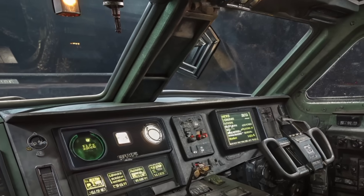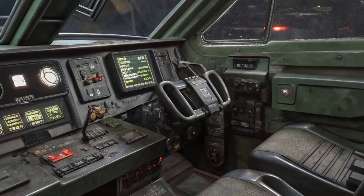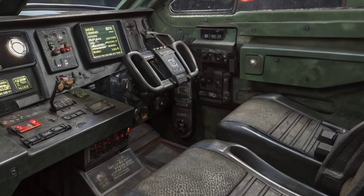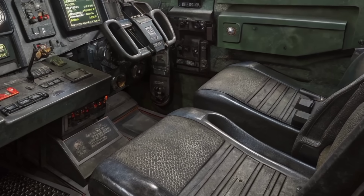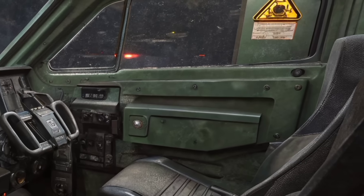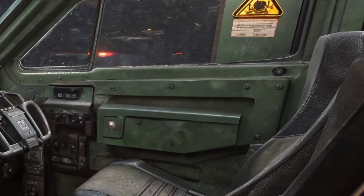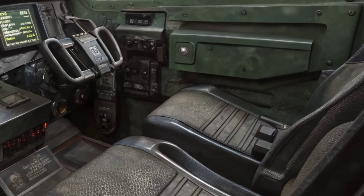So, is the 2026 M60 Patton powerful? Absolutely. Maybe not the most powerful tank in the world, but powerful where it matters most — in versatility, cost efficiency, and combat readiness. It's a tank that has earned its second life, not as a relic of the past, but as a strategic asset for the future.